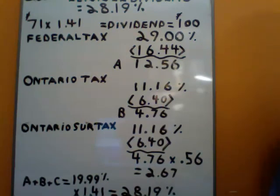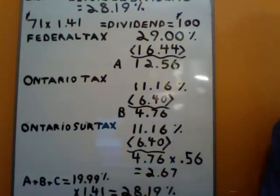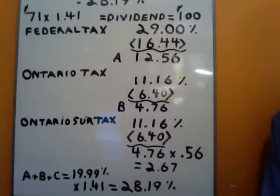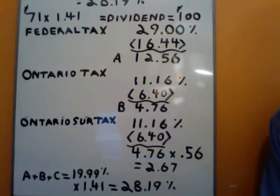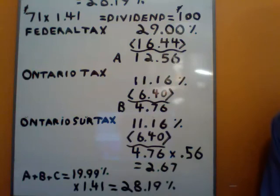We've got to add up A, B, and C — where C is 2.67% — and that equals 19.99%. Now we've got to multiply that back by 1.41. The reason being is because we only received $71, not $100, so we've got to gross up our calculation. So 19.99 times 1.41 is equal to 28.19% — the same number shown above. That is the top marginal tax rate for eligible dividends if you're a resident of Ontario in Canada for 2011.